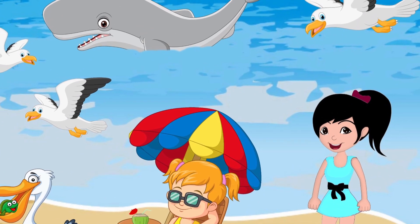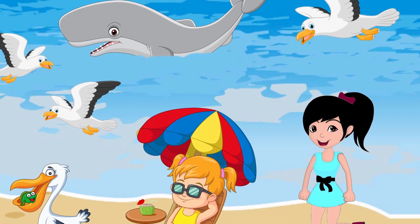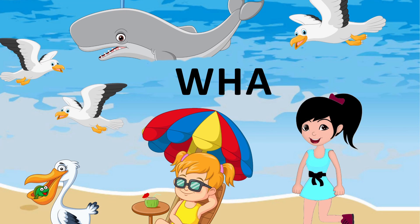Look, Anaya — I think the whale is chasing the flying fish. Mr. Pelican has caught a fish too. Can you spell whale? W-H-A-L-E.